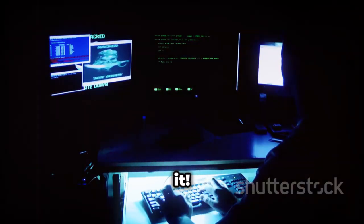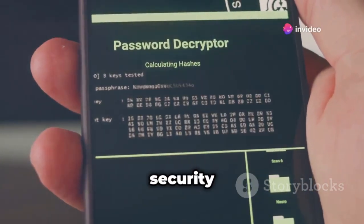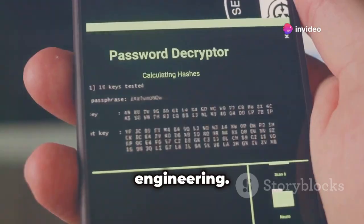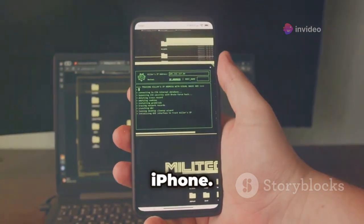With that out of the way, let's get into it. We've got a diverse lineup of apps that cover everything from Wi-Fi security testing to reverse engineering. You'll be surprised at the power you can hold in your hand with just your iPhone.